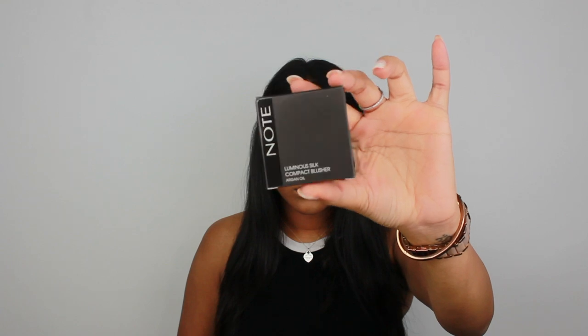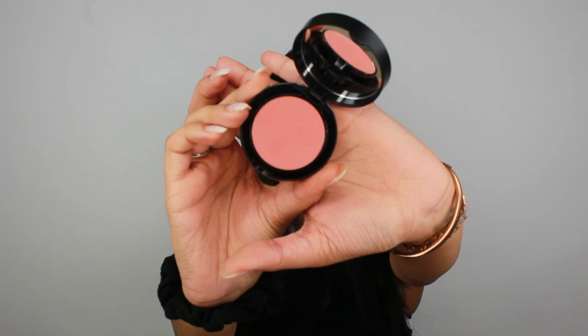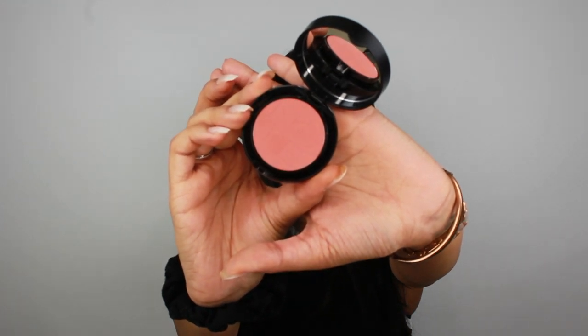The next thing in the box is this blush from Note Cosmetics. It's a luminous paraben-free blush that adds natural color to your cheeks while preventing dryness with its argan oil-infused formula. It also comes with a little built-in brush and mirror — a three-in-one compact. It retails for $12. It's a really pretty peachy color — it looks more pink on camera but it's very natural. It's also very pigmented, so be careful and tap off the excess on your brush.